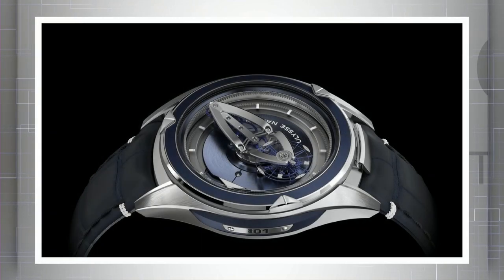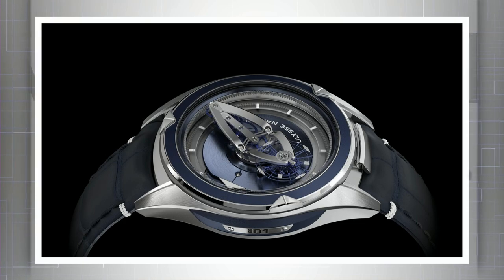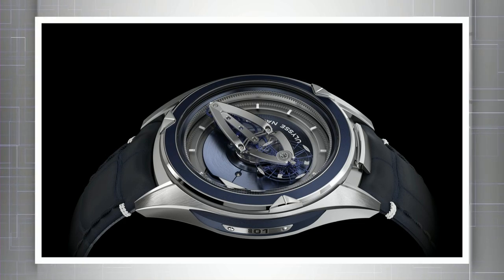The Ulysse Nardin Freak Vision, which came out at SIHH this year, is effectively the realization of many features from last year's Freak InnoVision 2 concept watch.